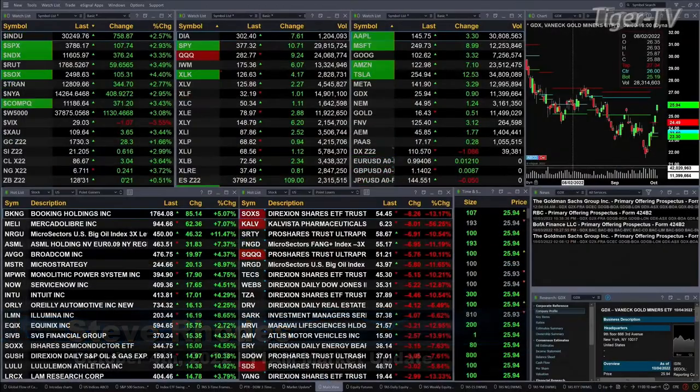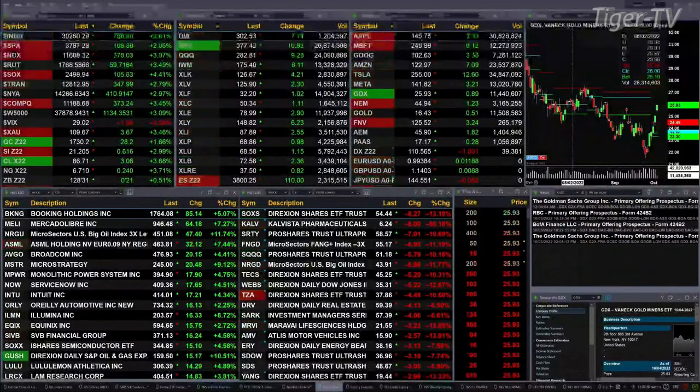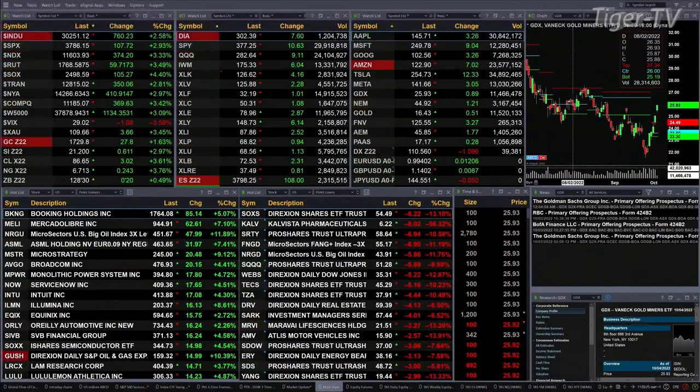We currently have a sea of green out there. You've got all the U.S. indices, all the sectors, many stocks, at least on my screen, trading to the upside. The Dow's up 767 points, 2.6%; nearly 3% for the S&P, 109 points; 3.3% for the NASDAQ 100, 376 points; 3.5% for the Russell; 4.4% for the semis.